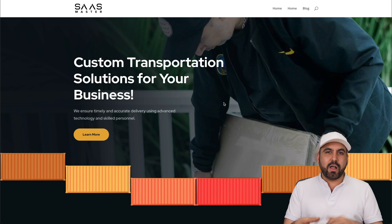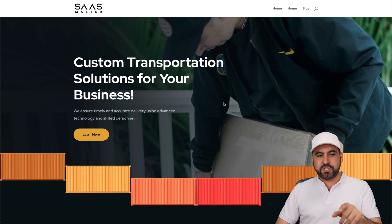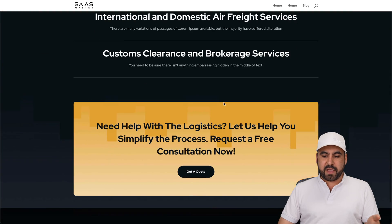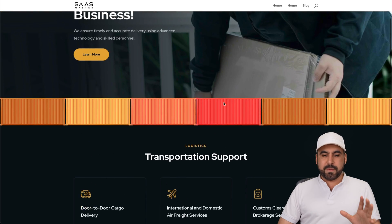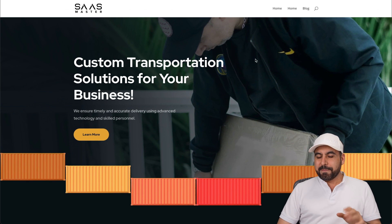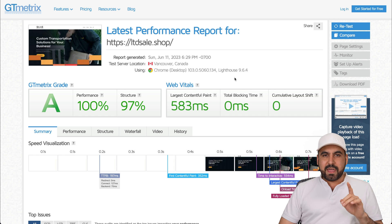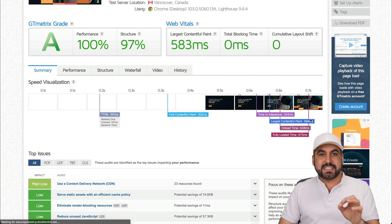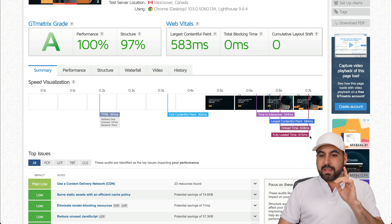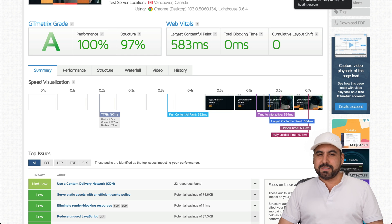This is the demo site I've created on my Hostinger plan. It's a simple, nice-looking site with a little effect on the containers that I really love. This is the speed I'm getting for this website — an A on GTmetrix, loading in less than 700 milliseconds, so that is less than one second. That's really fast. Let me show you how to accomplish this.